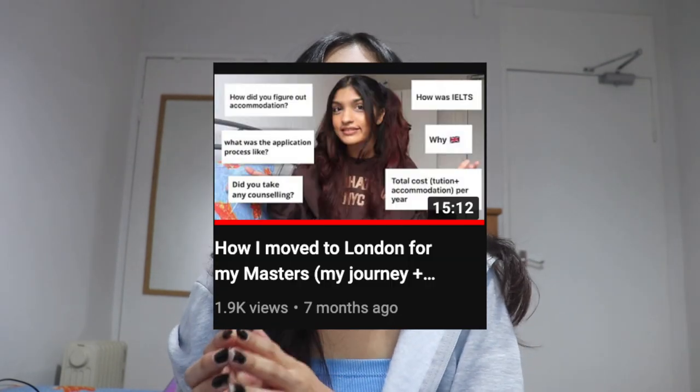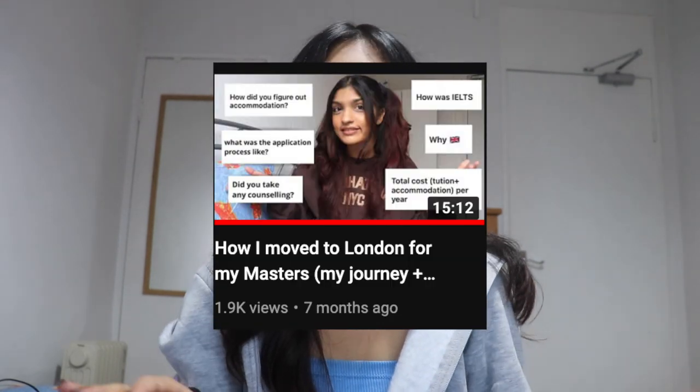Hi guys, welcome back! We crossed 800 subscribers about a month ago and I'm very thankful for you guys. Today's Thanksgiving so I'm thankful for you. This video is a continuation of my previous one where I spoke about how I got into a university in London for my master's. In this video I'll be talking more about accommodations, expenses, and answering your questions which I asked you to send on Instagram.